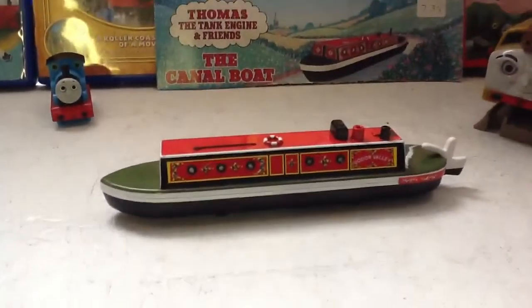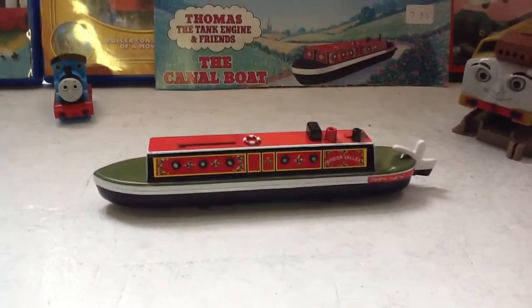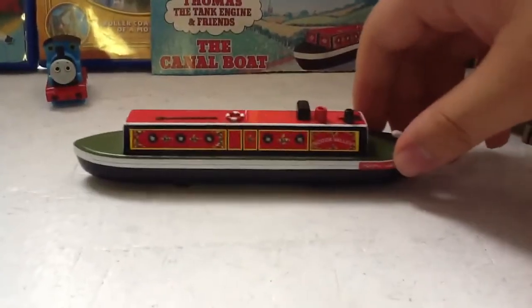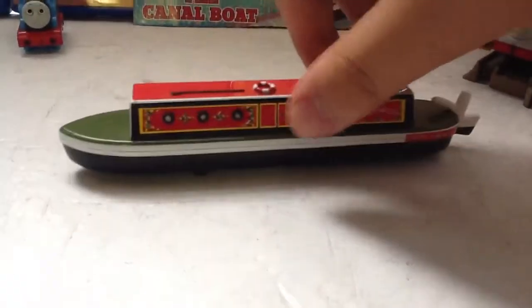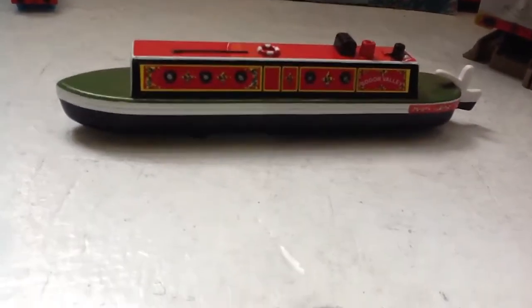Here's some stuff I got over the summer. Let's start with the canal boat — this canal boat is made by Ertl and it was such a surprise when I found it in a gift shop next to a railroad. It came with a collector's card, beautiful detail. I don't see any flaw in it. It feels more plasticky than metal, so hopefully this won't chip as easily.